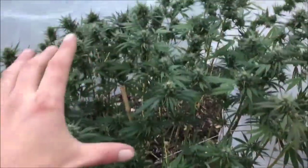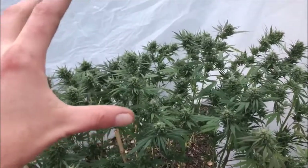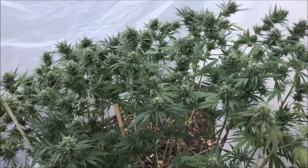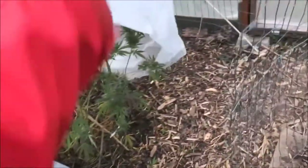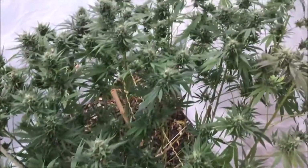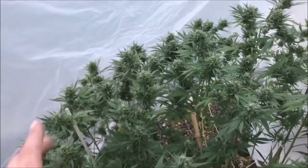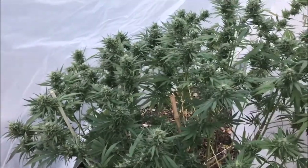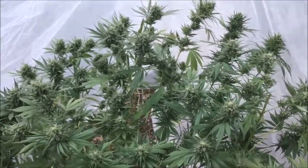I did see some botrytis in the largest top colas, so that's going to be our main enemy — that's why I made a secondary cover, kept it pretty open so we can still have good airflow. I think I'm going to take it down anyway tonight because the low is going to be around 40 degrees. Thanks for watching and I'll see you in the next one.